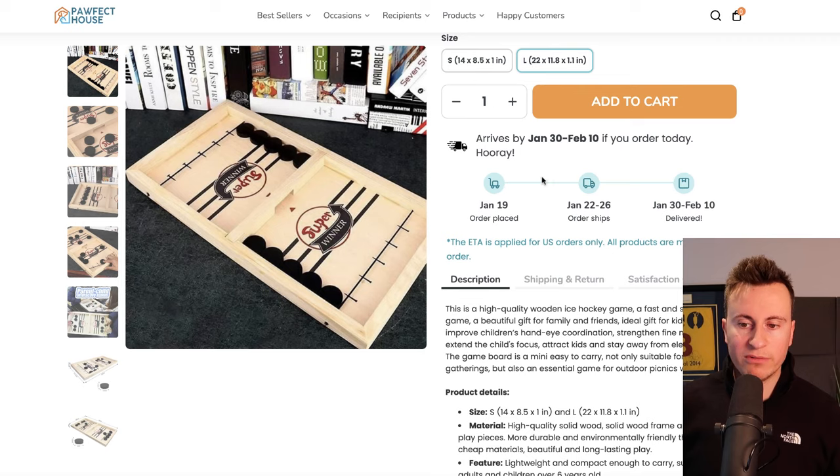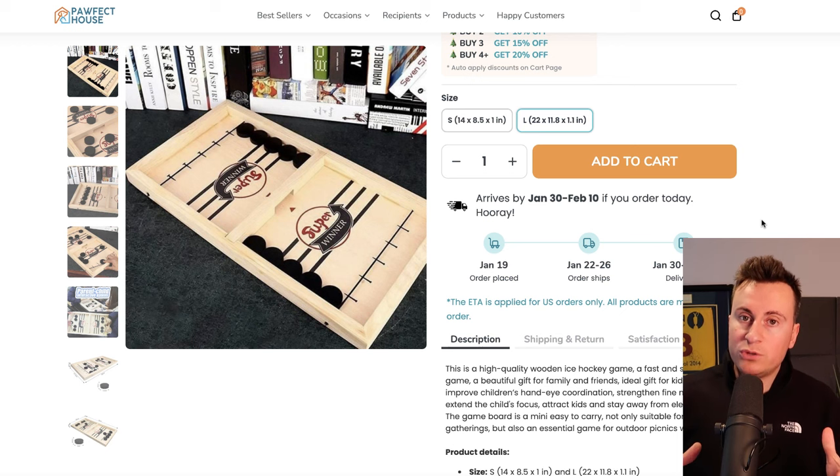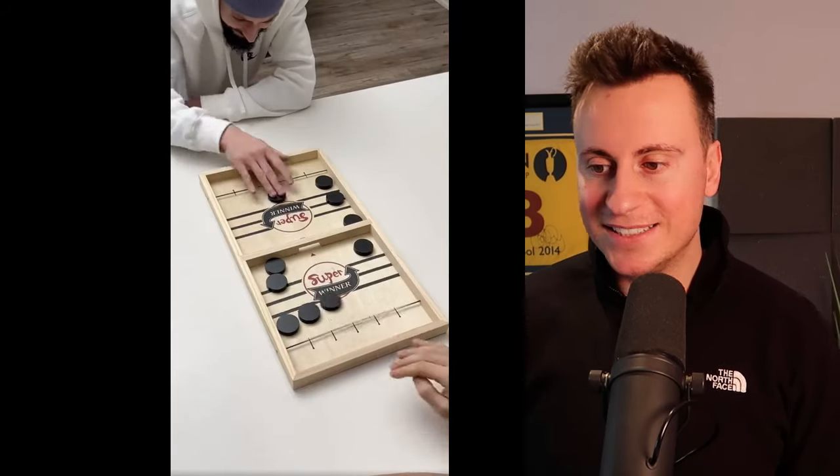One thing I really like on this store is the estimated delivery date — 'arrives by Jan 30th to Feb 10th.' This addresses a big misconception about dropshipping: customers don't mind waiting if you're upfront and honest. If you tell them it'll arrive in 10 to 20 days, they know what to expect and they're happy to wait. It's only when you mislead customers into thinking they'll get it in 3 to 4 days that you get refunds, annoyed customers, and a poor Facebook page score.